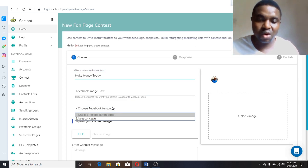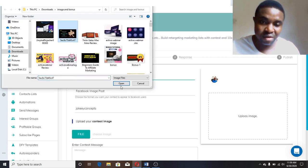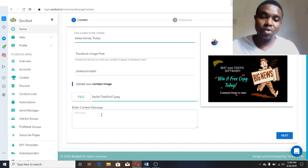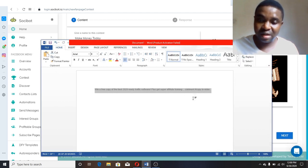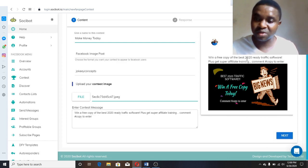You choose the contest format — for example, Facebook image. Then you choose your fan page. It's very easy to connect your fan page to the software. Next, you upload an image you want to use to engage with your followers — just click the file and select one of your images. Now you write what you want them to do; for example: 'Like and win a free copy of the best 2020 ready traffic software plus get super affiliate training — comment COPY to enter.'